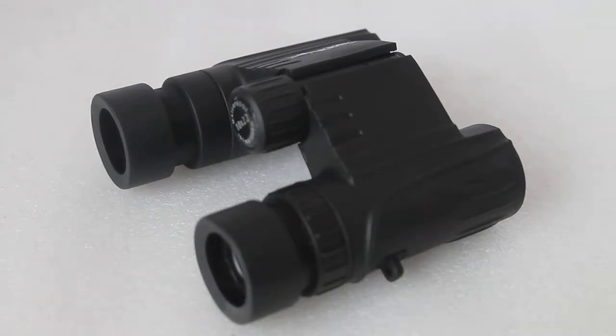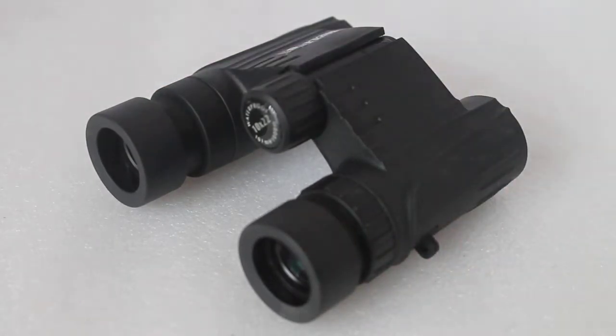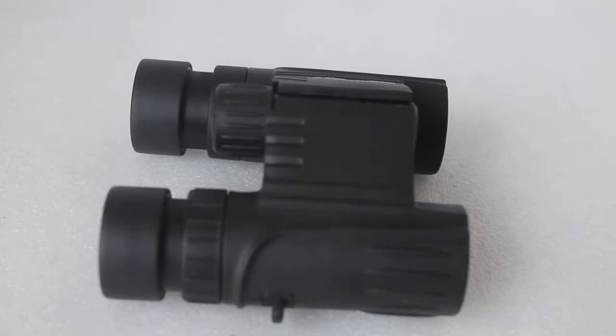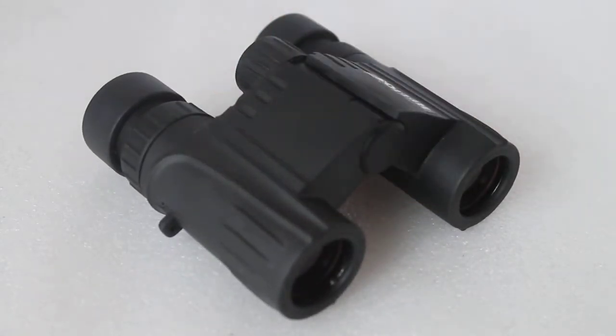Hello viewers, today we have a look at this very nice little set of compact Helios binoculars. I'm going to try to answer a frequently asked question which at first glance seems very simple but is more tricky to answer correctly than you think. People will often come to see me, pick up a set of binoculars and say, 'How far can I see with these binoculars?' Well, it depends what you're looking at.